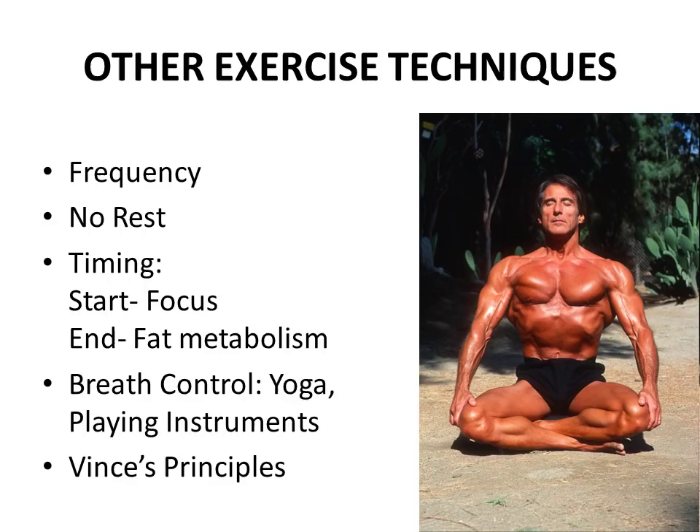Going even further, we come to the esoteric techniques that Frank Zane used. He was big into yoga and even playing instruments, and he believed that these techniques — along with the practice of breath control — all helped in abdominal development. Breath control was another big thing that Vince Gironda also preached, and you can see how Gironda's influence shaped Frank Zane's methodologies, especially when it came to defining the body and abdominal development. A very interesting topic to say the least.